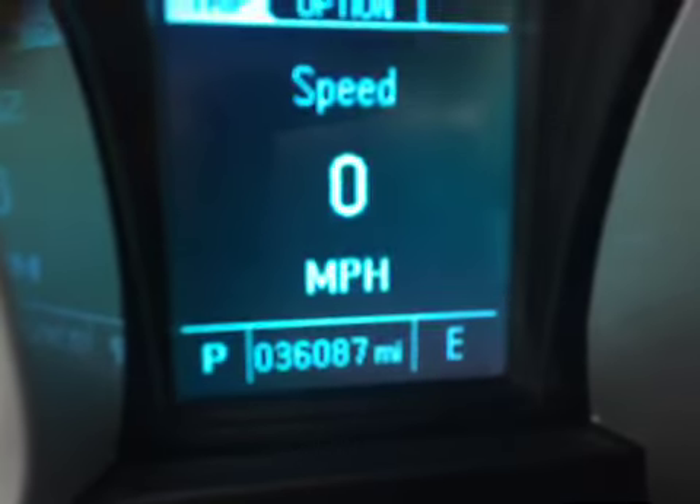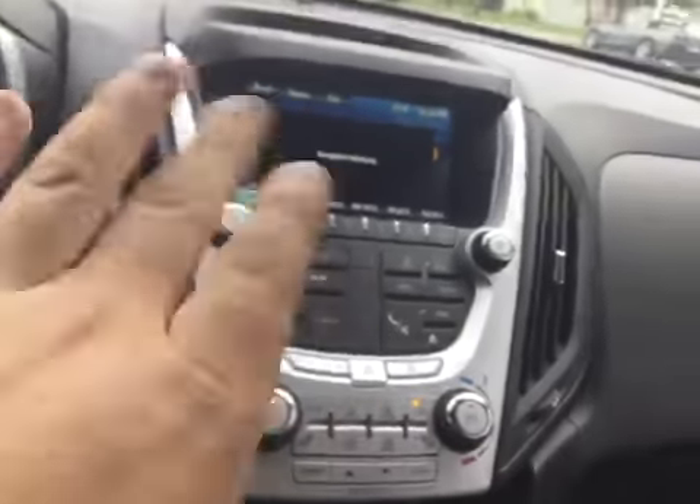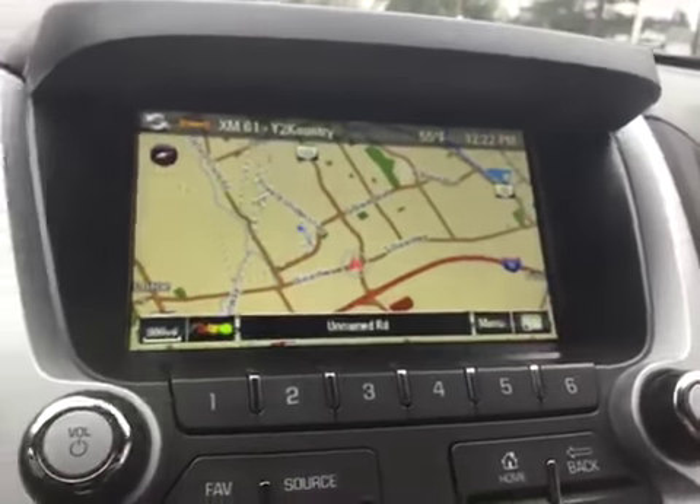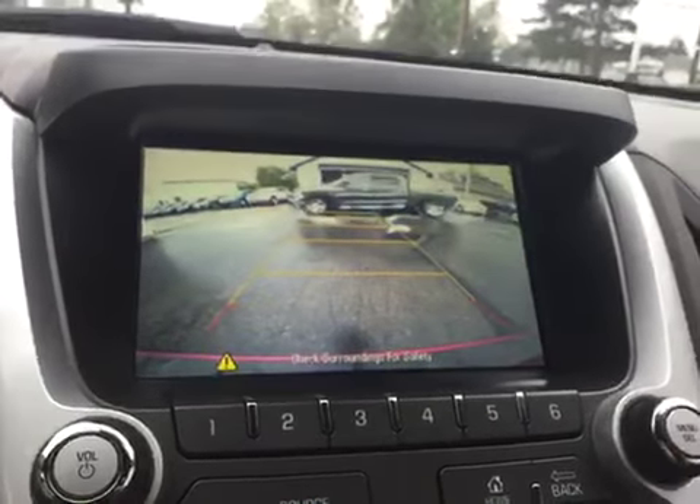As you can see, there are 36,000 original miles. You do have navigation along with your reverse camera — I'll show you that right here while it's loading. You've got your sunroof. You've got OnStar right there in the mirror along with your HomeLink. As you can see, you've got your navigation along with your reverse camera.